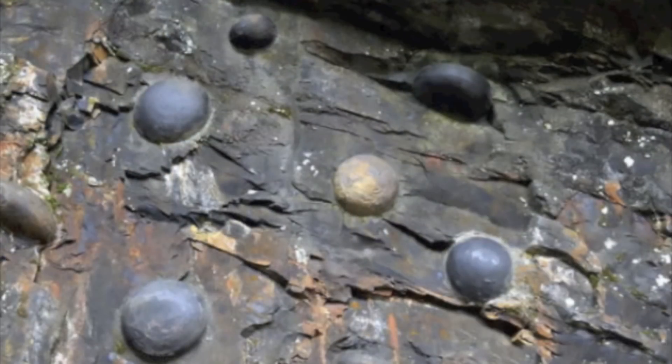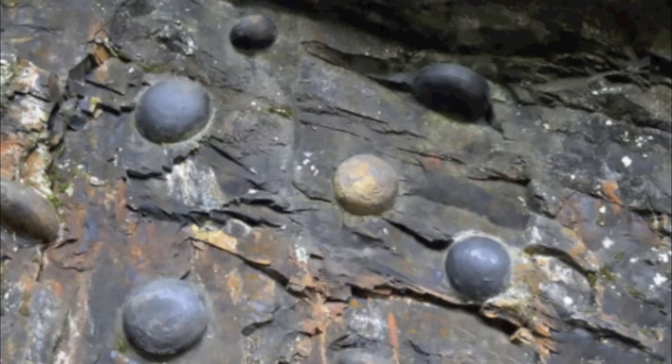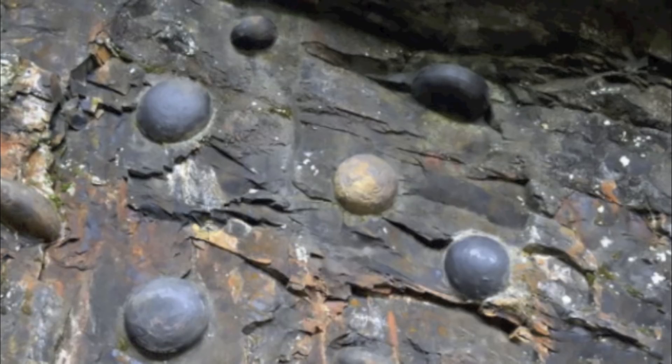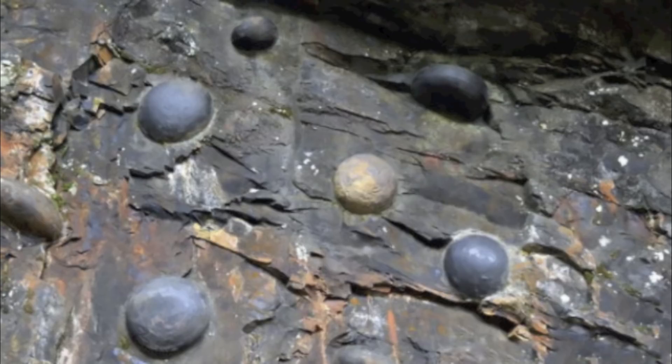That often happens after the sedimentary rock has been laid down, so the minerals are usually different from the surrounding sedimentary rock. If those concretions are harder than the rock around them, as they often are, they'll eventually wear down the surrounding rock and break free.